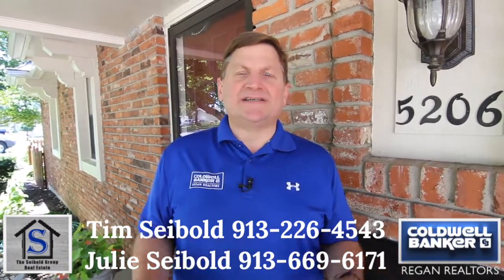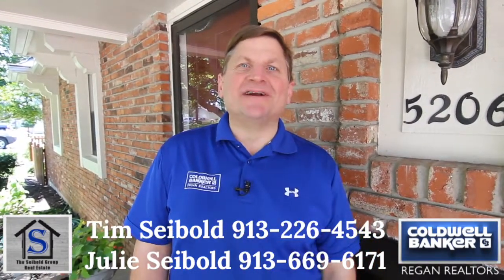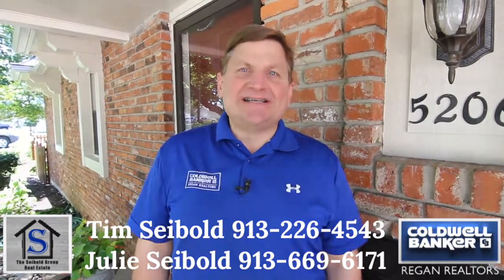Fantastic place to call home. You can walk the kids to school through a little sidewalk just over here. So come on inside and take a look.